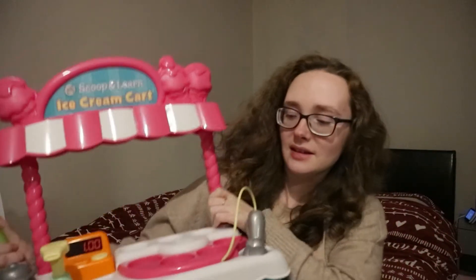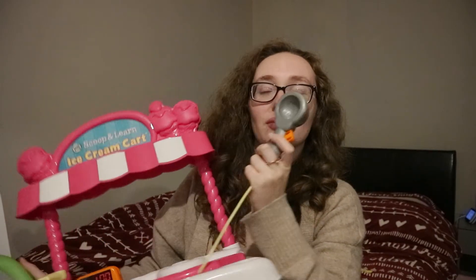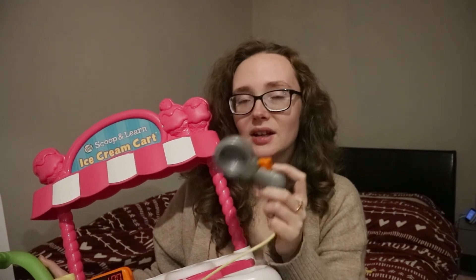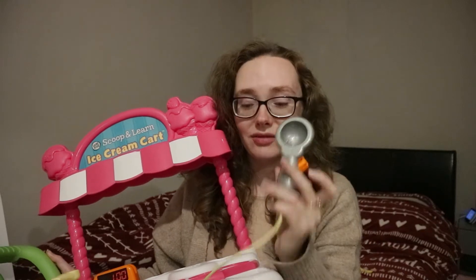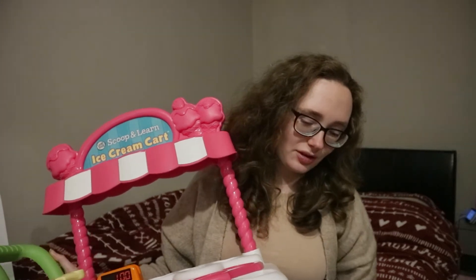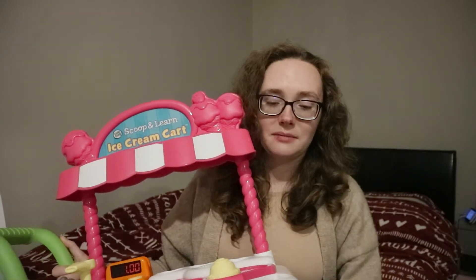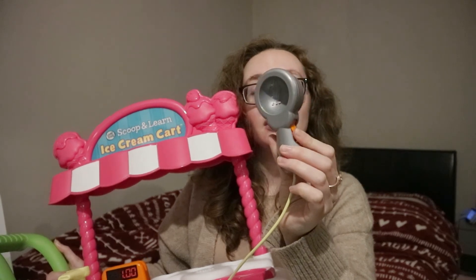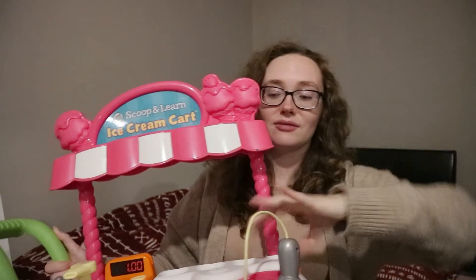The scooper actually knows what ice cream flavor or topping you've picked — it will say the color or what the flavor is called. It's magnetic, and to release it you just push a button. It's great for her imagination and role-playing. She loves it so much; I'm so glad we bought it for her.